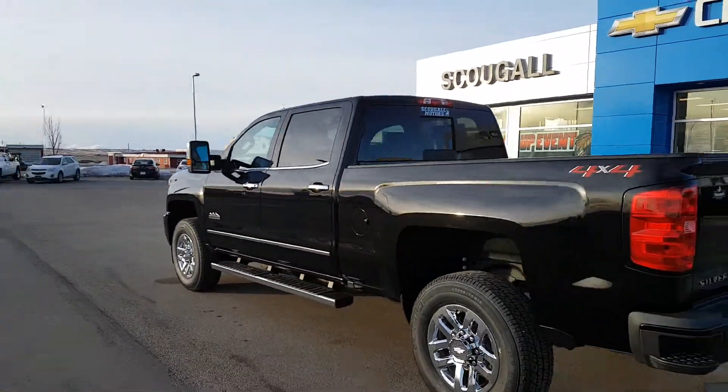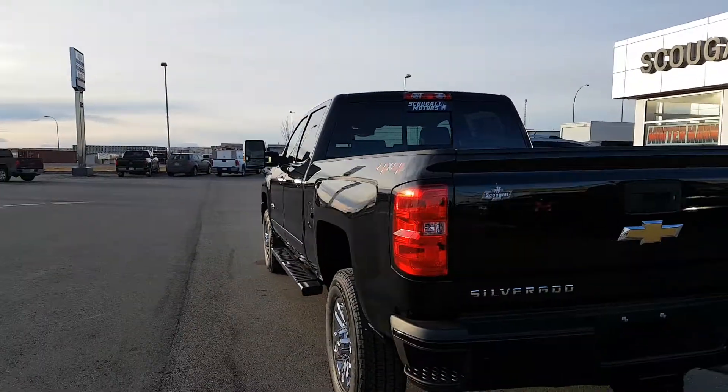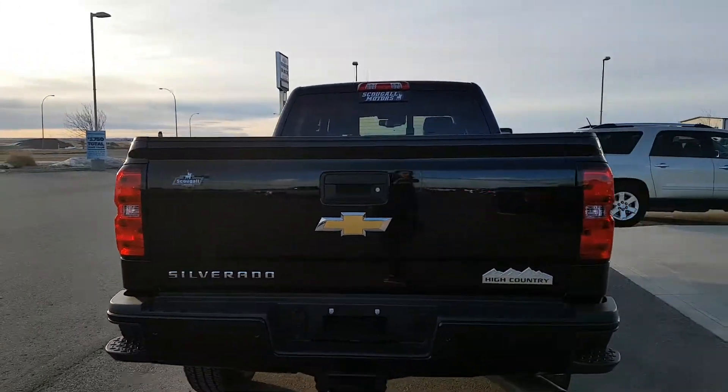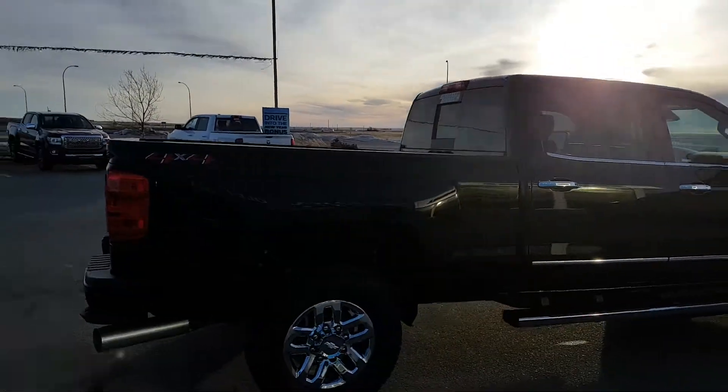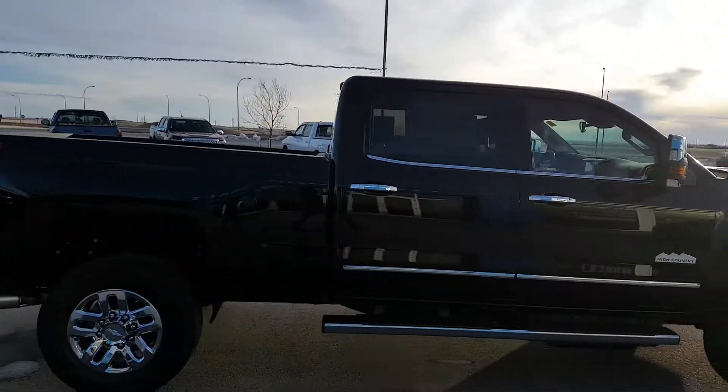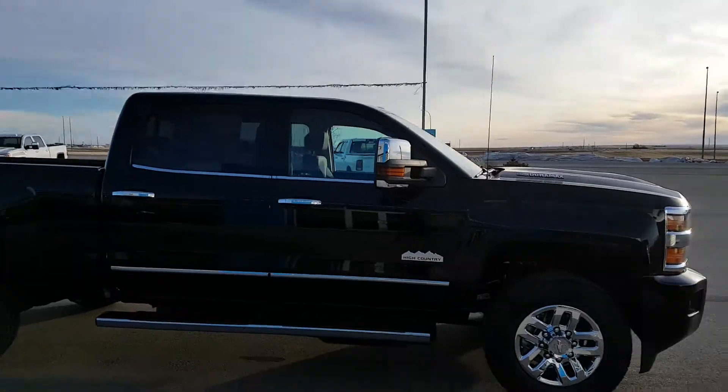This is a crew cab, regular box, one ton truck. This unit is black in color. It is a High Country trim line, has a 6.6 foot bed with a spray-in bed liner, chrome wheels, trim door handles, mirrors, and running boards.